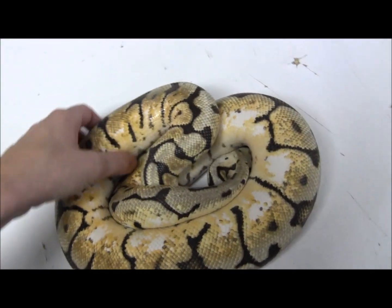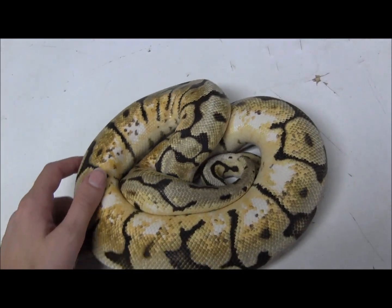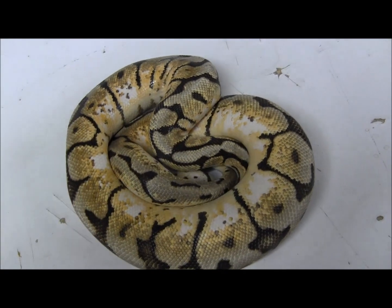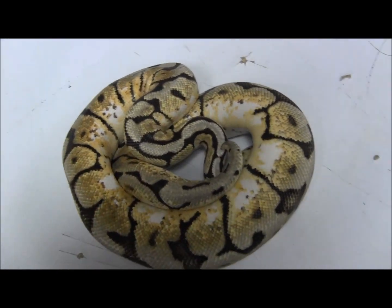He's been feeding every week on medium rats. He's got a good weight to him, so he is perfect — in great shape and condition for breeding season coming up.